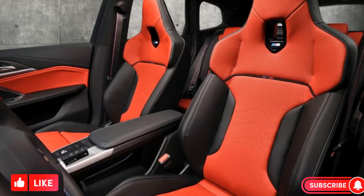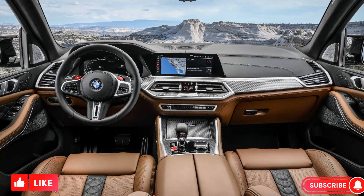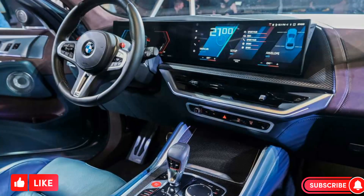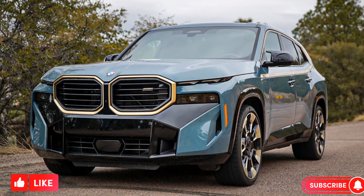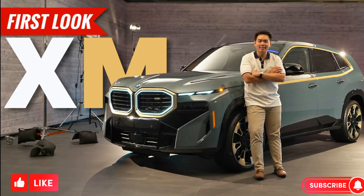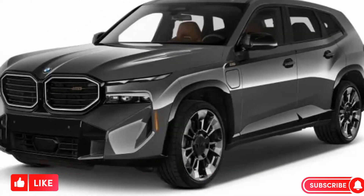Heated and ventilated seats, Harman Kardon sound system, and BMW iDrive 8 infotainment system with curved touch screen. The starting price of the 2024 BMW XM is $159,995.